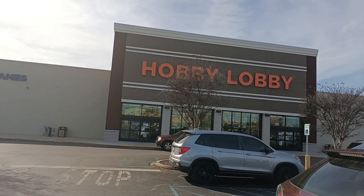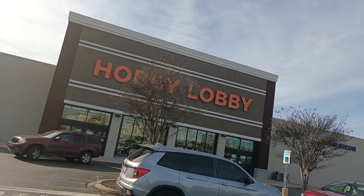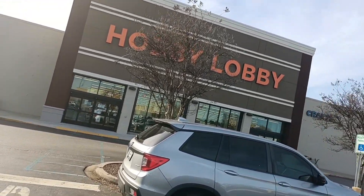Alright, if y'all have never seen a Hobby Lobby, you're about to see one now. I don't know if they're in all states, but we have three in my city.